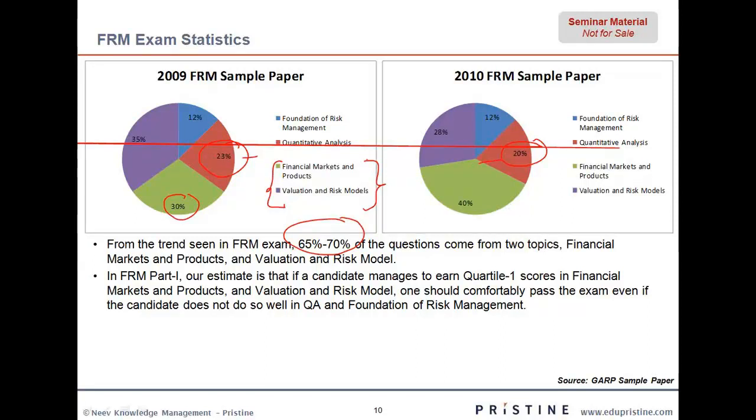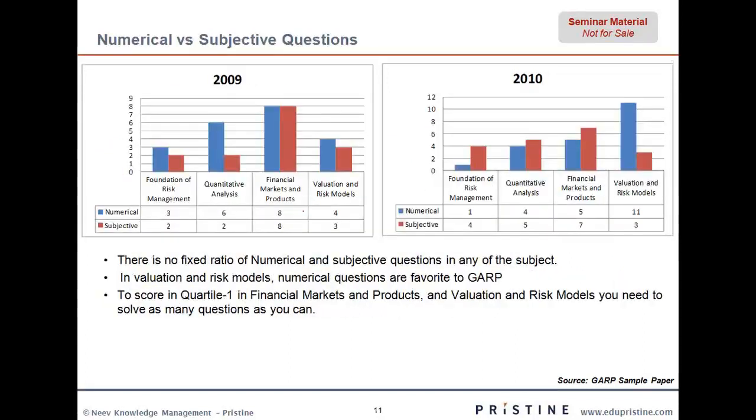If you are able to really score very well in these two topics, chances are you will clear FRM. But the problem is you just can't score too much in these topics without understanding quants. As the name quants suggests, it should be very mathematical and formula driven, but it so happens that questions also come from the subjective side. In fact, looking at the numbers for 2009 and 2010, there are equal numbers of numerical and subjective questions, though the boundary between quants and financial markets and products is not always very clear.